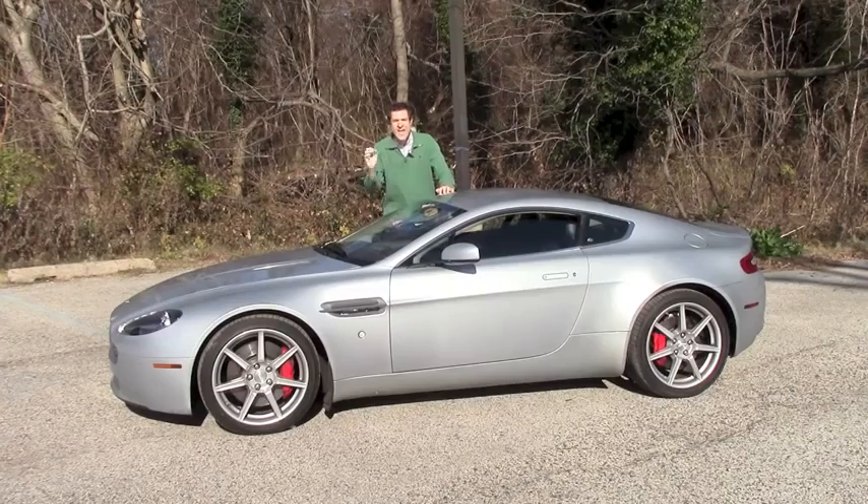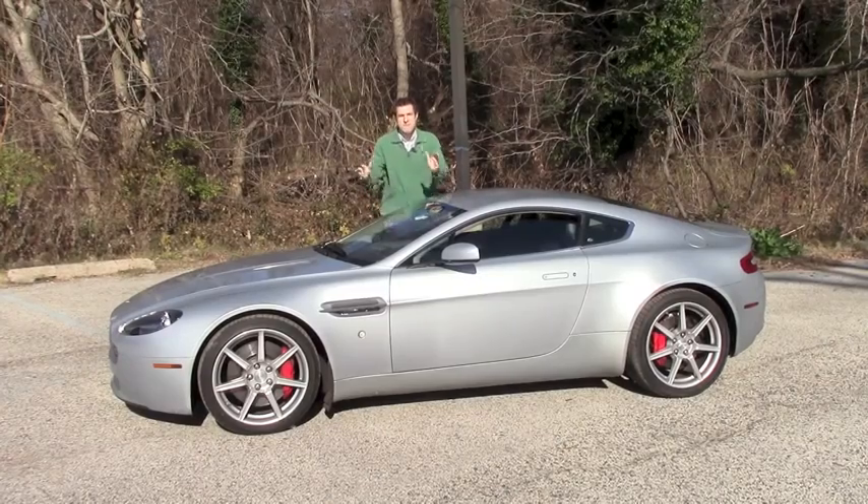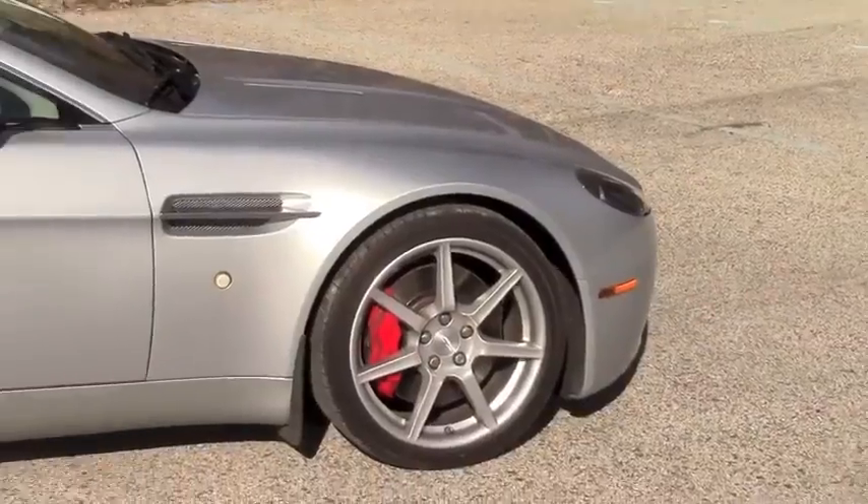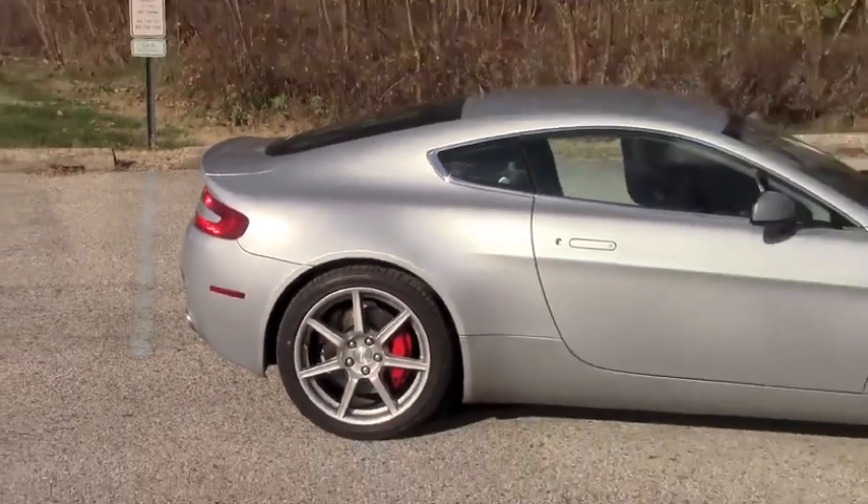I bought it because I was able to get this car with an unlimited mileage, bumper-to-bumper warranty. Allow me to repeat that: the car has an unlimited mileage, bumper-to-bumper warranty. This bumper, that bumper — it's all covered under warranty.